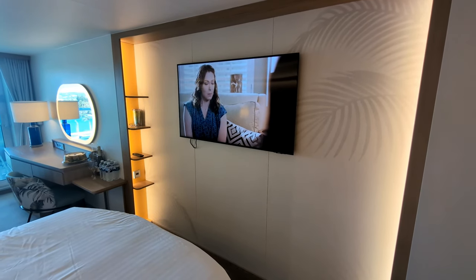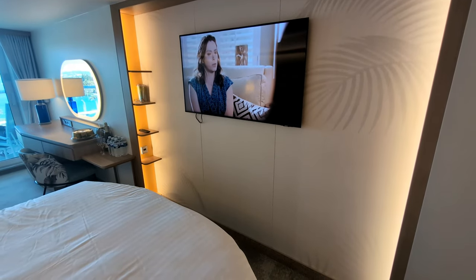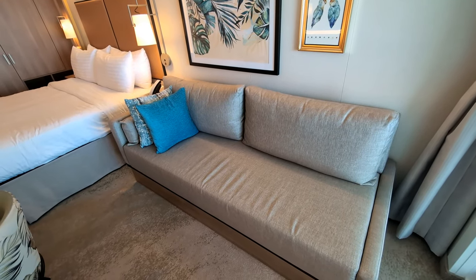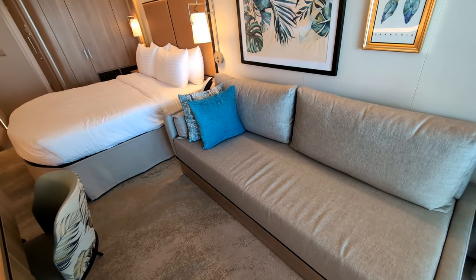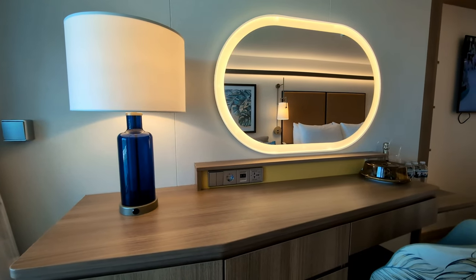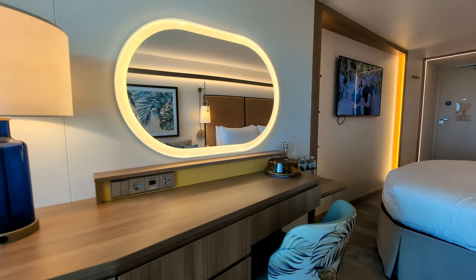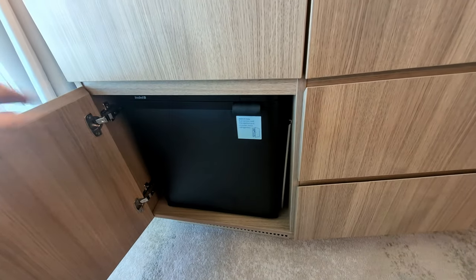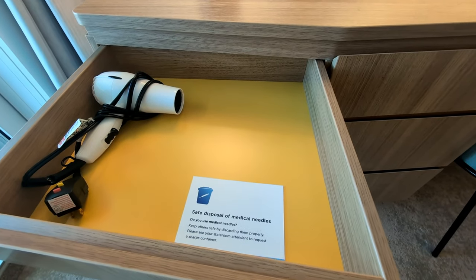There's a very nice TV in the cabin, perfectly placed for watching movies or TV shows from bed. Right next to the bed there's a couch. In this particular room the couch does not open up into a second bed, but rooms that can handle three or four people are available. There's a large desk where you can set up a laptop, or use the chair and mirror as a makeup and hairstyling area. Underneath the desk there's a refrigerator, and up above it there's a drawer where you'll find a hairdryer.